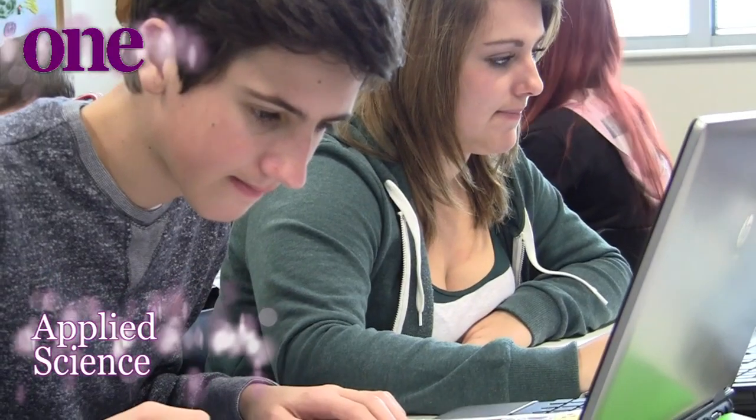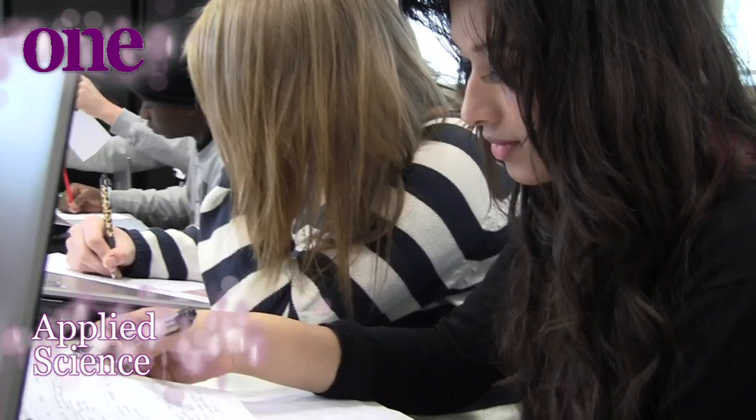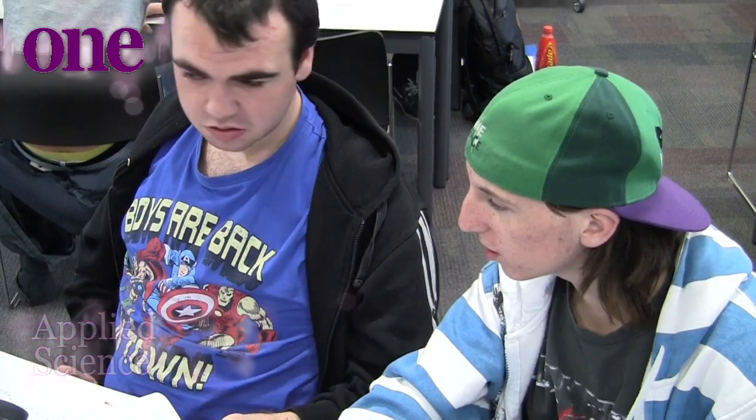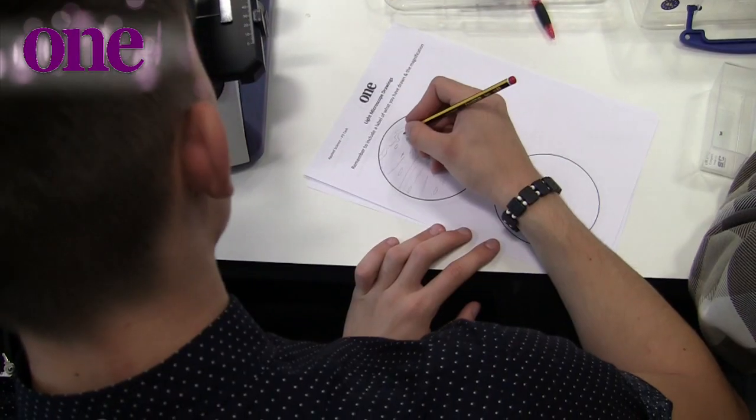The BTEC Extended Diploma in Applied Science is a two-year course and is equivalent to three A levels. The course is a mixture of all aspects of science to include biology, chemistry and physics.